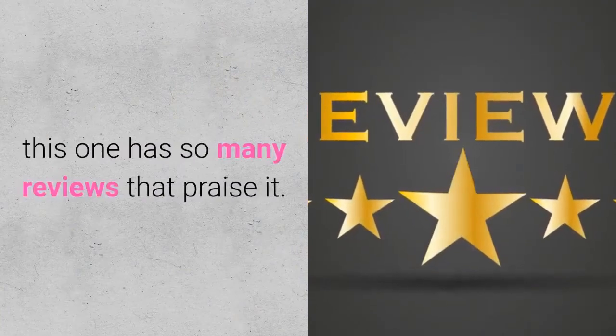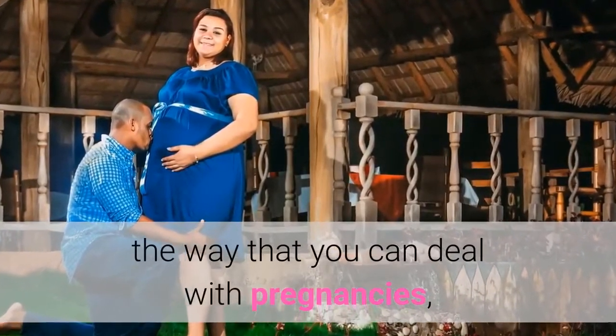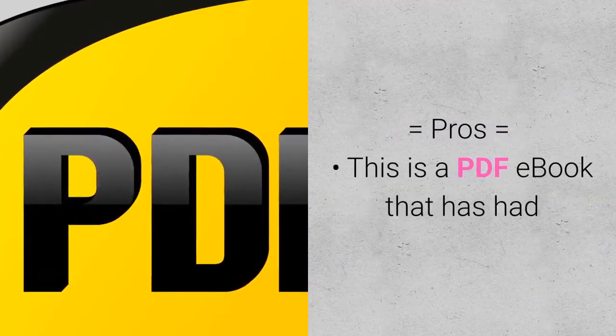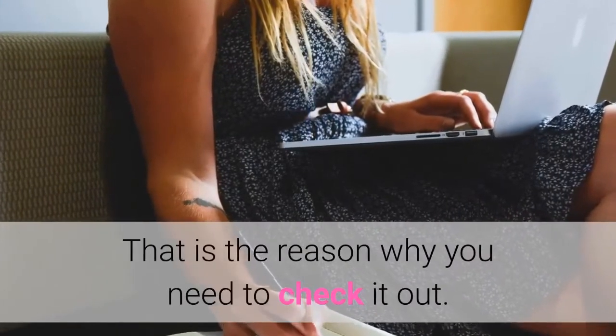This one has so many reviews that praise it. As a PDF ebook that is all about the way that you can deal with pregnancies, it succeeds and that is why you need to have it. This is a PDF ebook that has had very many reviews that are just positive. That is the reason why you need to check it out.